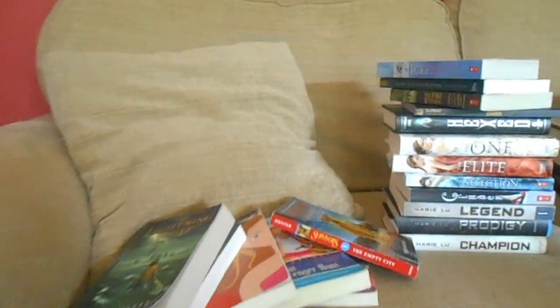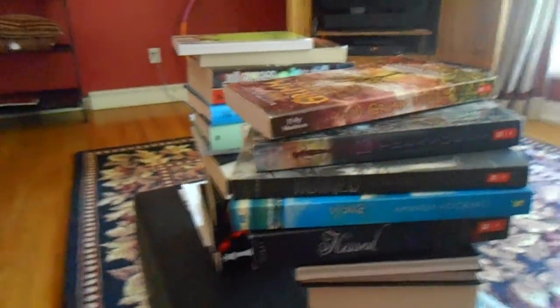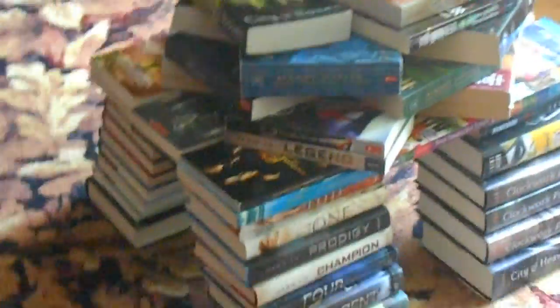I have a ton of books and I'm gonna make it all work — I'm gonna make a tower out of this because it's gonna be freaking awesome. Let's go! It's like magic, I'm done.